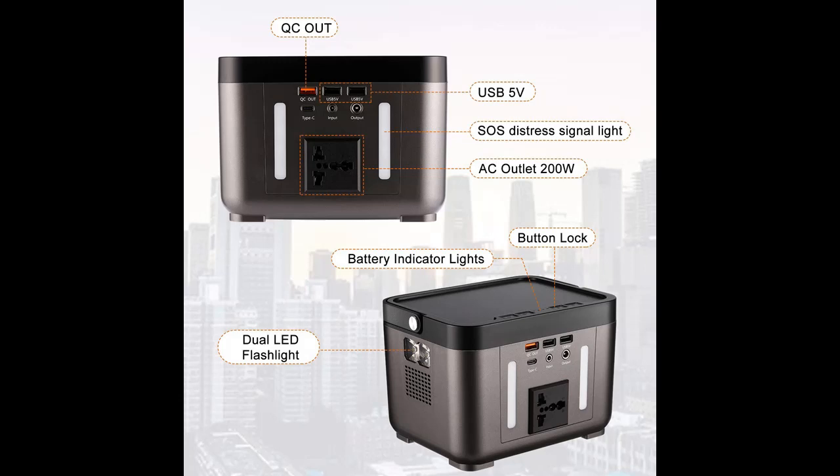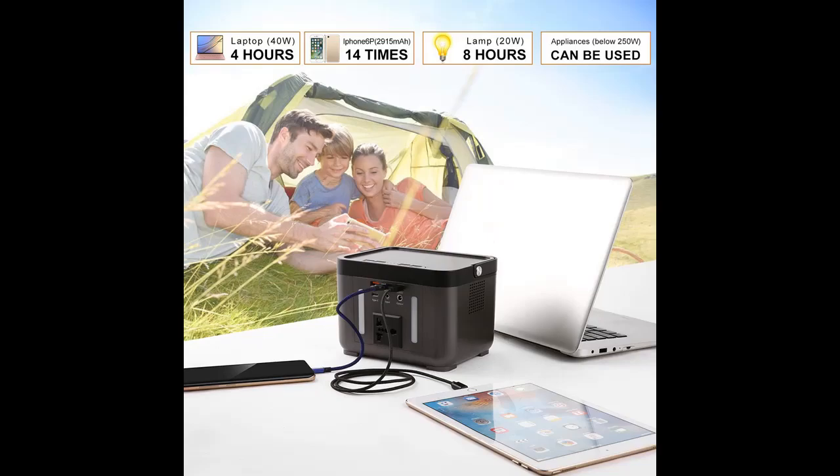It is a clean, mobile, sustainable power product. This is one of the most compact power stations in the market, and features many output ports.